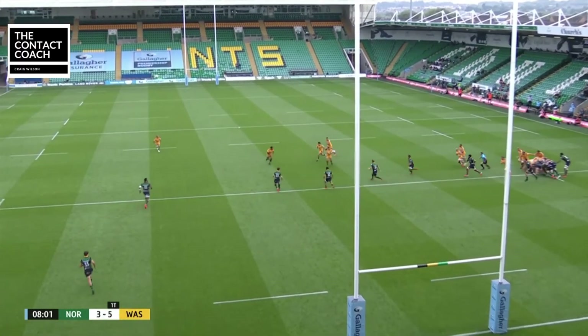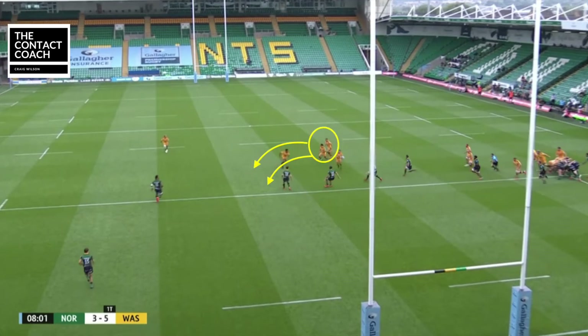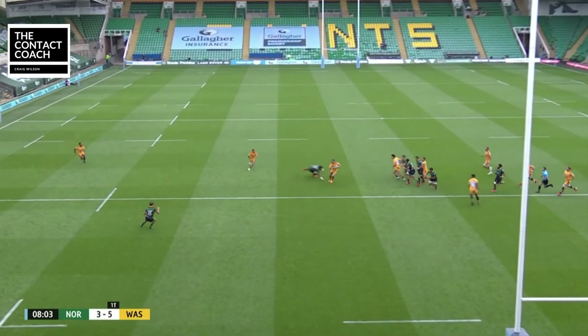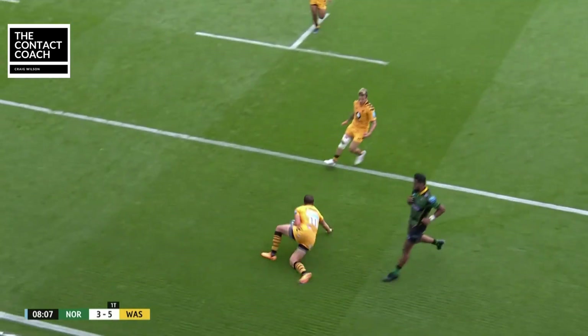So now let's look at the Wasps setup. You've got Jimmy Gopuf and Fekatoa running hard at the line. You've got Umunga and Bassett out the back, watching to see what the defenders do. A late pass, beautiful hands from Umunga, and then the speed of Bassett finishes it off.